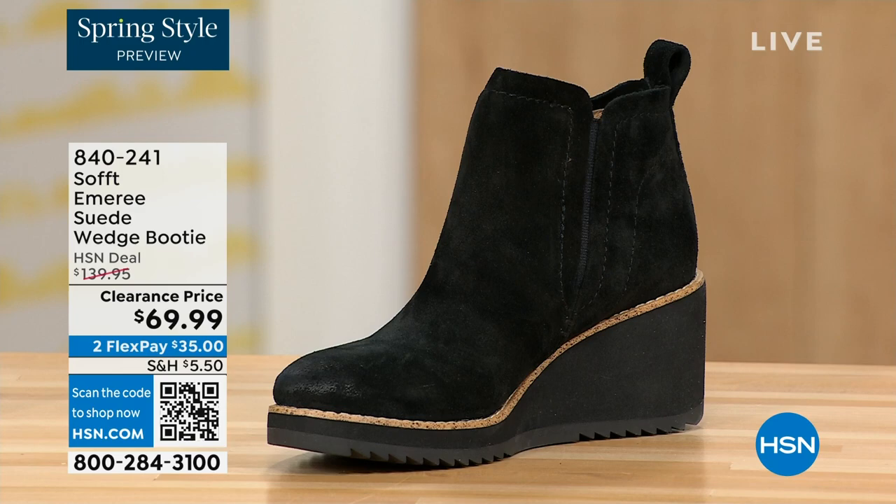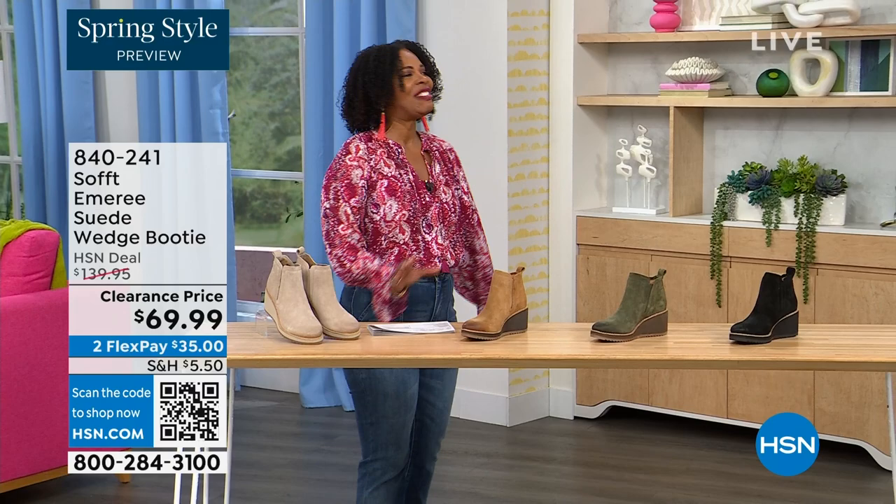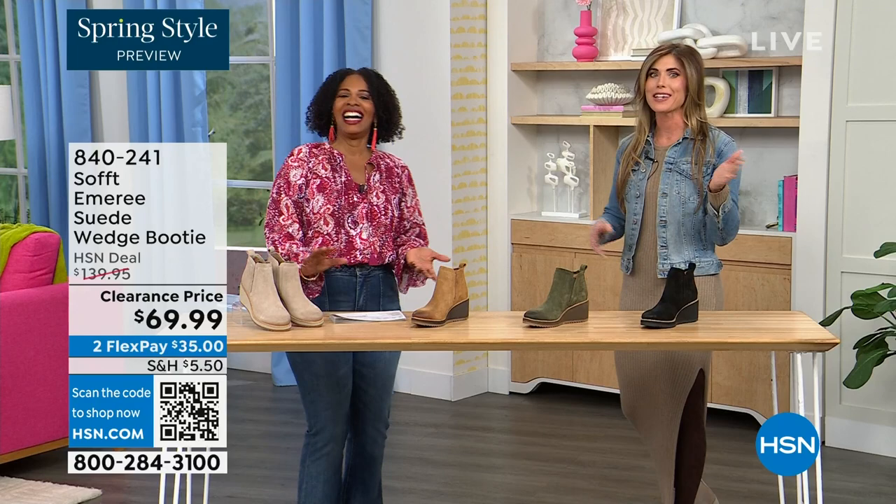We originally brought it in sizes 6 to 11 including half sizes. Here to share even more with us, another footwear lover and expert is Cynthia Zimbalas. It's so great to have you — it's been a while. I was thinking the Greeks are coming out in force tonight because I'm also Greek. I was back there just rooting for you guys.